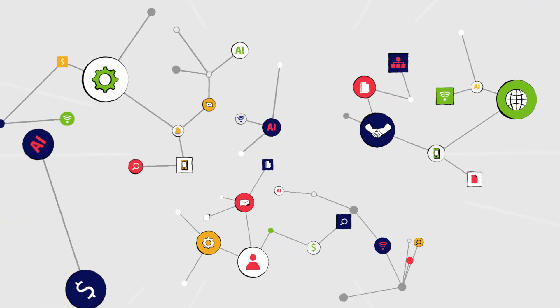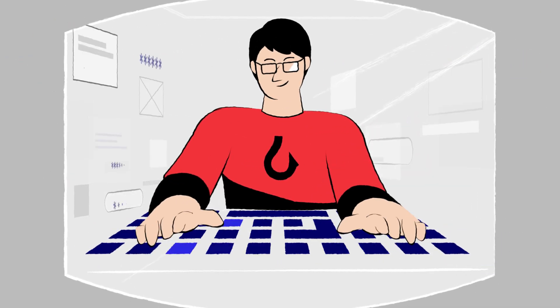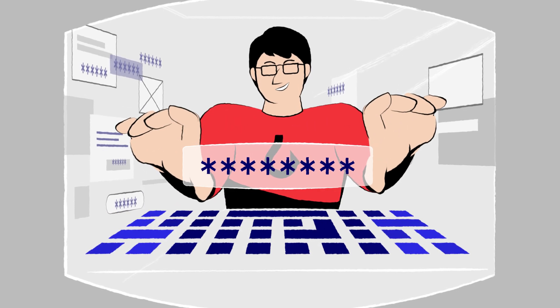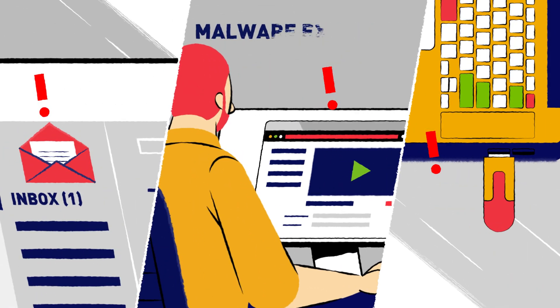Technology advances daily, and that's great for business. But what isn't that great is the avalanche of hacks, breaches, and data exposure those advances could bring. Every day, credentials are stolen and email accounts are compromised. Malware infiltrates your network and organization through many ingress points.